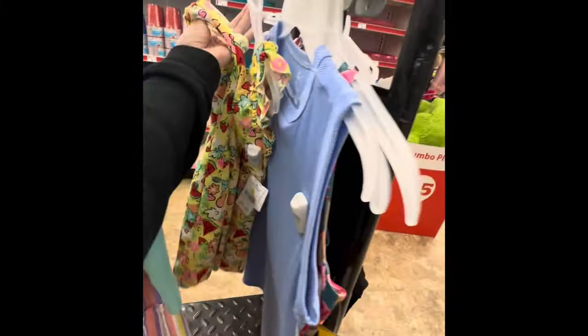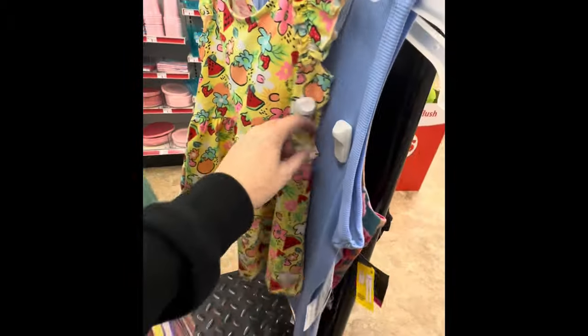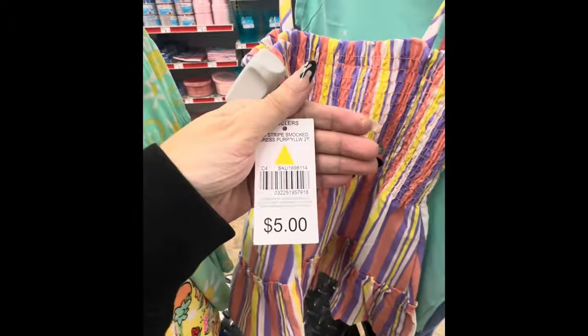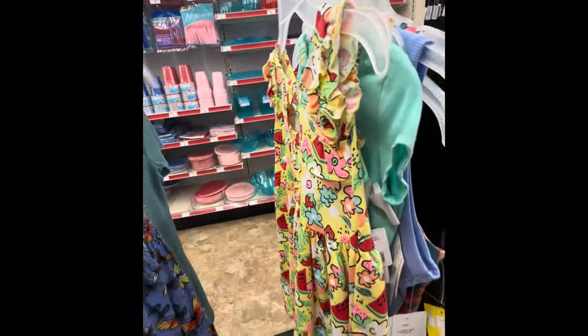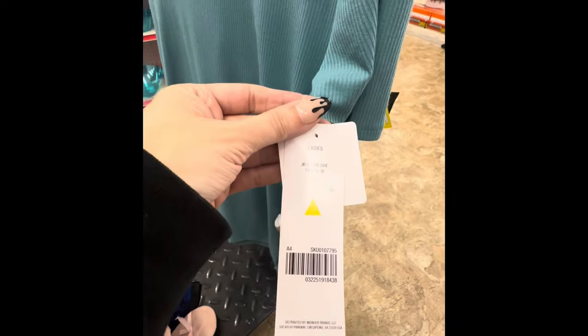This cute little summer dress is $2.97 — look for the little yellow triangles on the tags. This is your little girls' clothing section. This little unicorn shirt is $2.97 also. If it says $5 and has that yellow triangle tag, it is on sale for $2.97. Keep that in mind with the kids' summer clothing. I'm sure they'll go down cheaper — maybe in December or January they might even go down to a dollar.